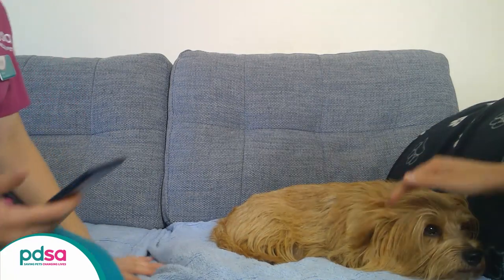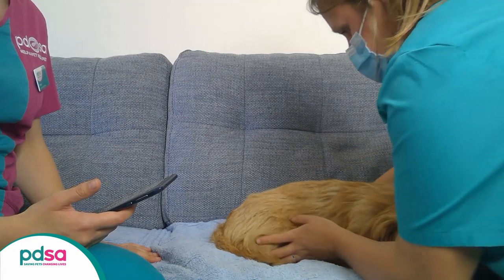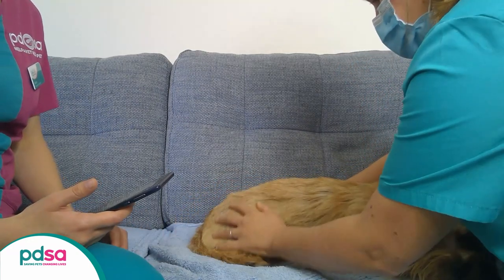If your vet has asked you to take a picture of your pet's belly, here are our top tips. If they're particularly wiggly, like little Kirk here, it might be easier to have someone else to help you.